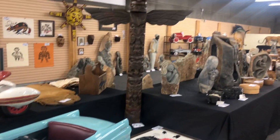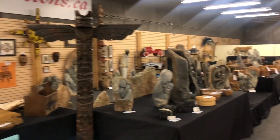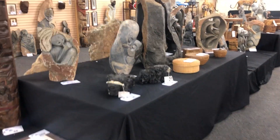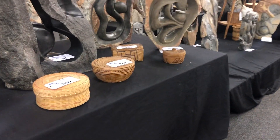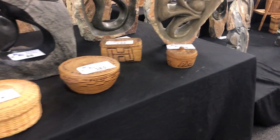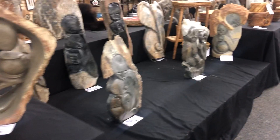We have totem poles, BC First Nations artwork. We've got hundreds of these Shona statues from Africa, Kenya and Tanzania. We've got some beautiful examples of BC First Nations baskets.